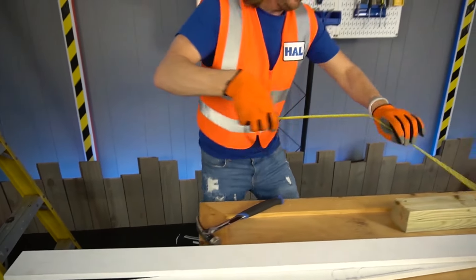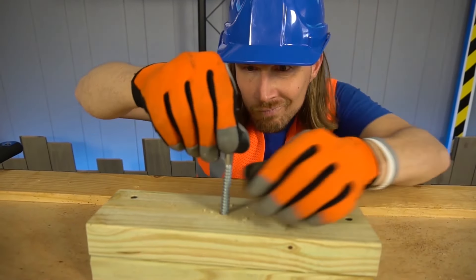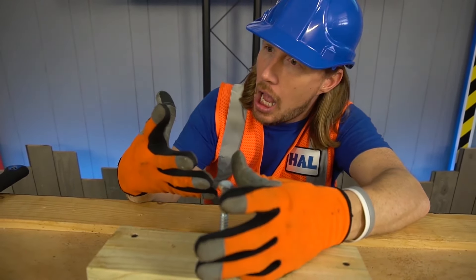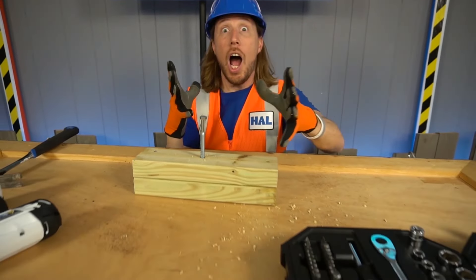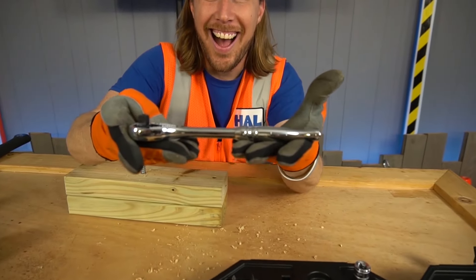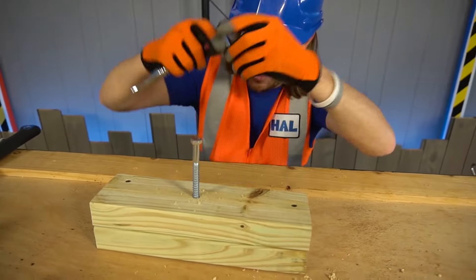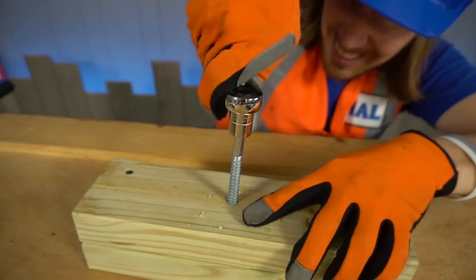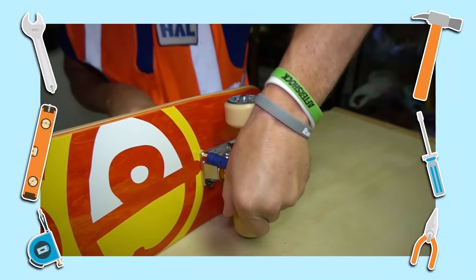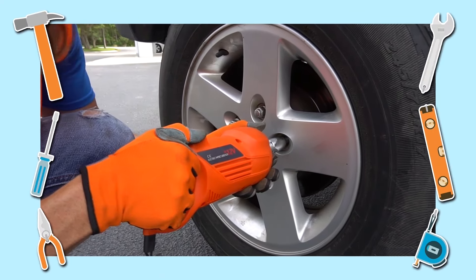They can help us do anything that we want to do. I need to tighten this bolt to the screw. When I try to use my fingers, it's so hard to do. There's a tool box underneath that bench, and in it you will find an awesome wrench. Tools, tools are cool. They're super cool. They can help us do anything. Tools, tools are cool. They can help us do anything that we want to do.